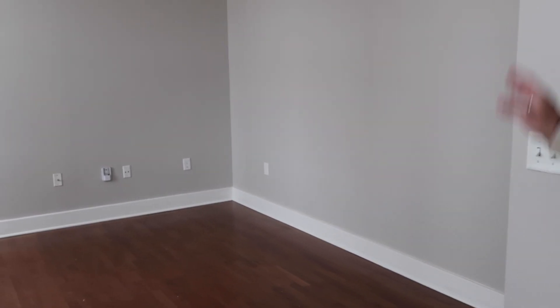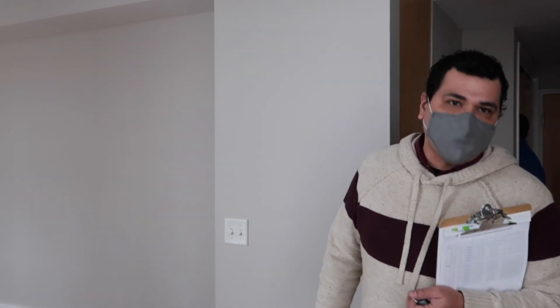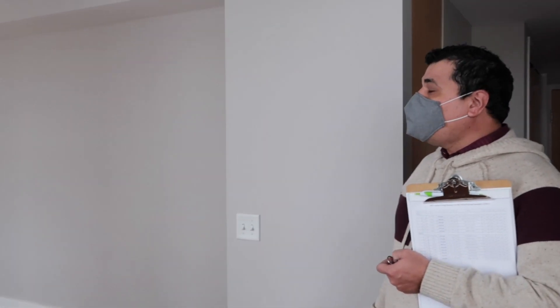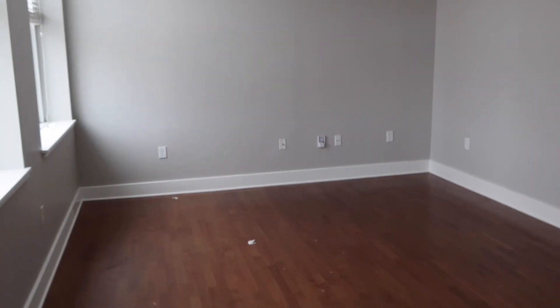You do have a good-size living area where you can fit a full-size sofa, a chair, and a coffee table. For wall hangings, they normally don't charge unless it's a massive hole. The studs in the walls are also metal instead of wood, which helps a lot with mounting those bigger TVs nowadays.